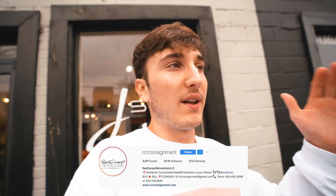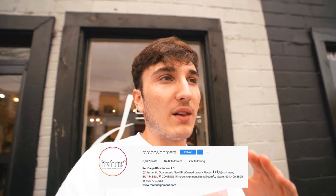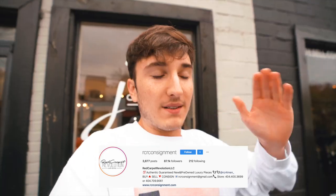I just pulled up to this spot called RCR Consignment. I went in and talked to them — they have a few cool pieces I want to grab at pretty good prices because it's basically a consignment thrift store. They sell used and some new designer pieces, letting you get things for maybe half the price you'd pay in-store. We're going to go in, check out the stuff, and cop some things.